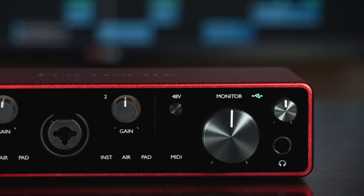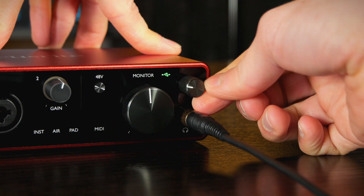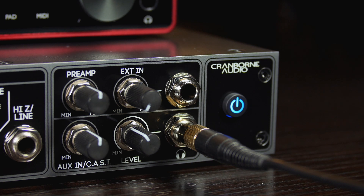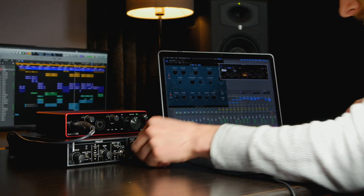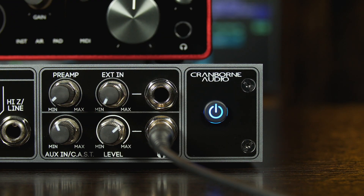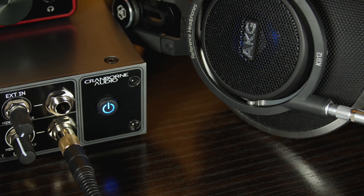The headphone amplifier built into most interfaces can sometimes sound weak and harsh. Many people upgrade the headphones themselves, however it is often the relationship between the headphones and the amplifier that is limiting the overall performance. Camden EC1 has performance specifications that rival standalone headphone amplifiers, with an extremely low 0.3 ohm output impedance and a flat frequency response from 1Hz up to 70kHz. Most importantly, it has plenty of output wattage and low distortion for a natural, transparent sound across a wide range of headphones.